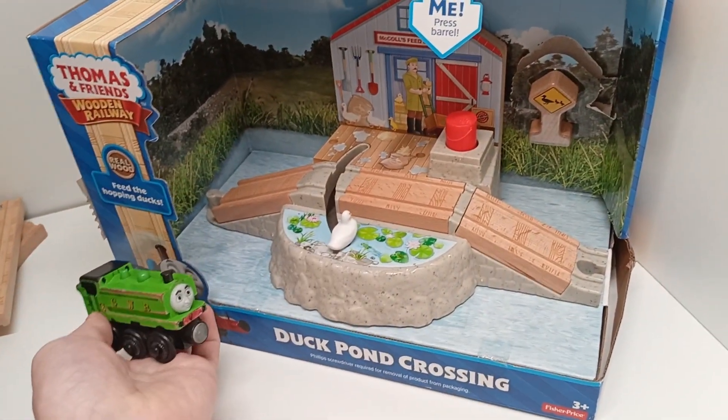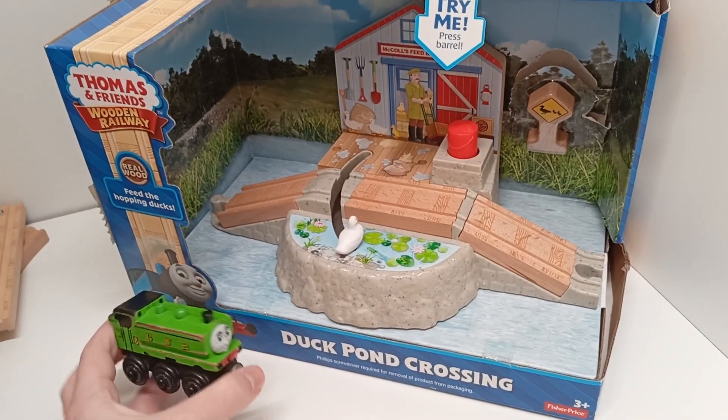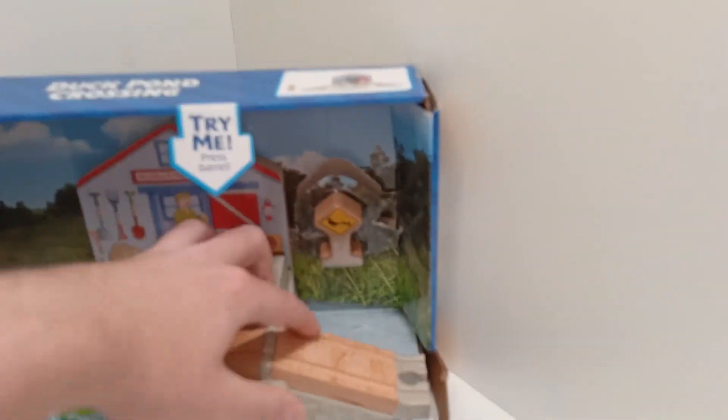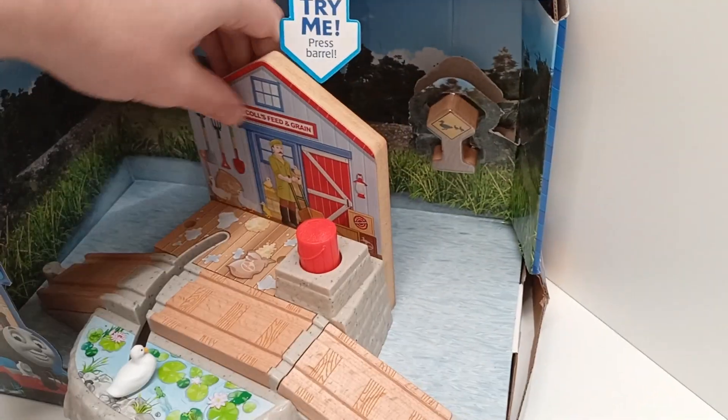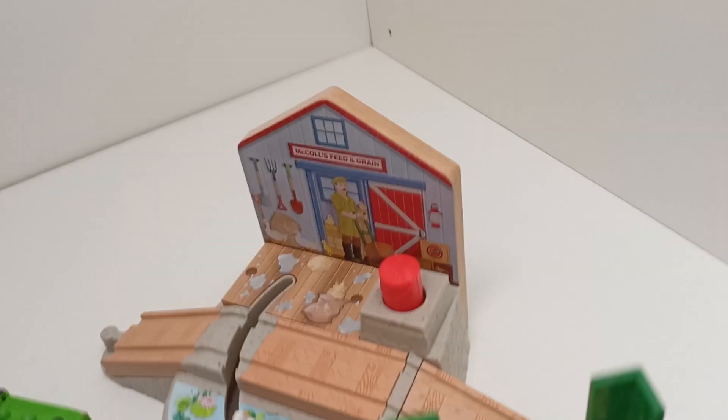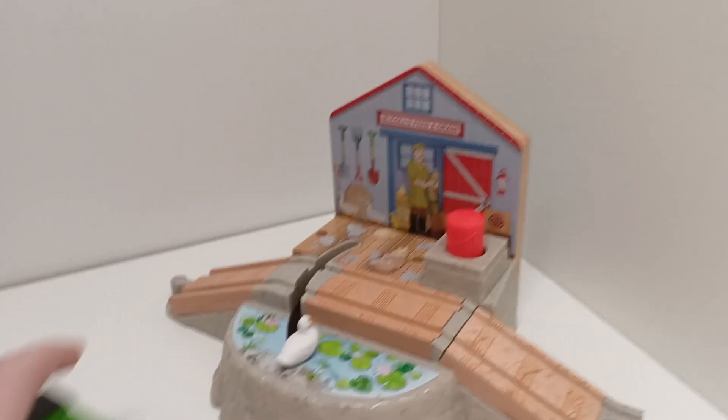So here is duck next to the box and he makes it look very big, but then when I remove the actual duck pond crossing and throw away the box, it's a lot smaller.